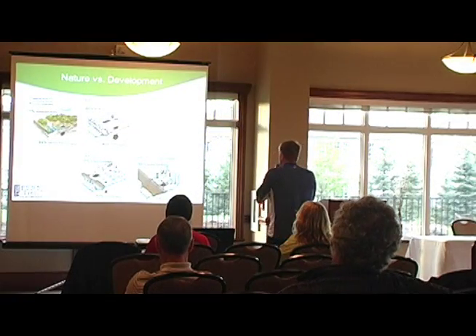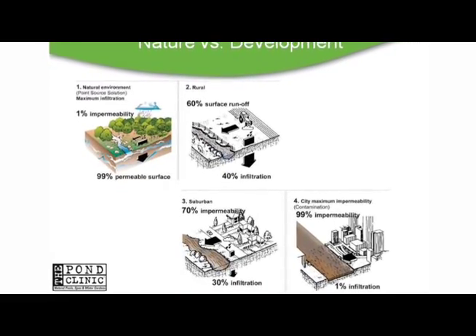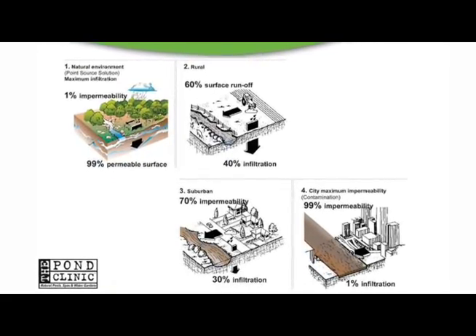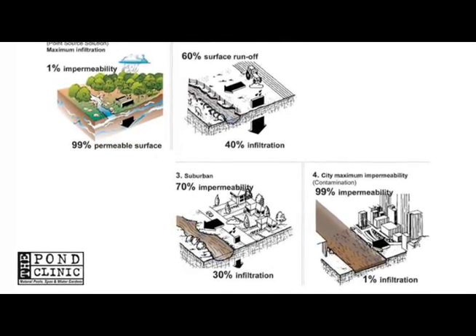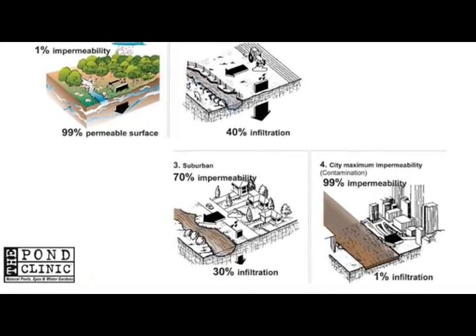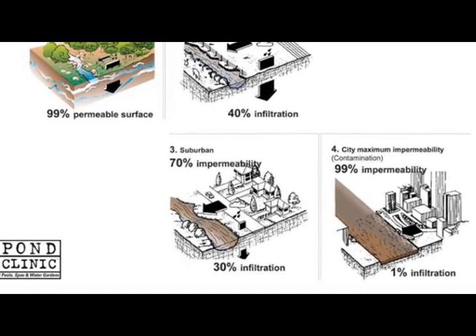Why does this happen? You need to go back and look at the way things used to be. In nature, 99% of a natural environment — if you go into a park — 99% of it is permeable. Then we started clearing the land and creating a rural environment where we started draining it off. Anybody who knows a local farmer can tell you that you can't get a corn crop these days unless you put a big pipe in and drain it off into a ditch.